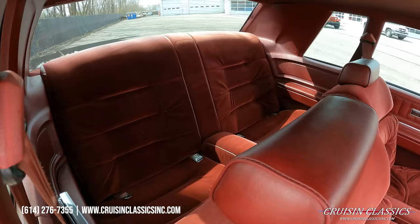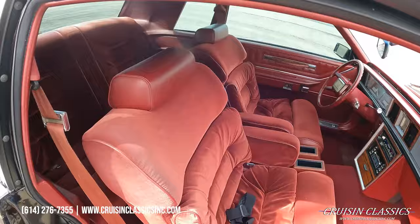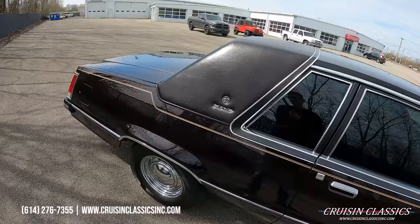It's got a nice tight headliner, of course the dome light works, and the door shuts real nice.